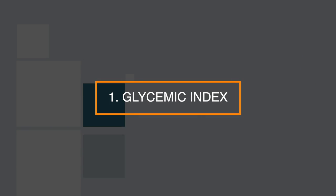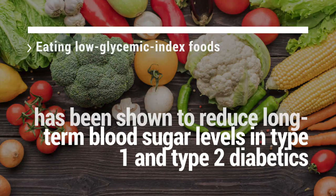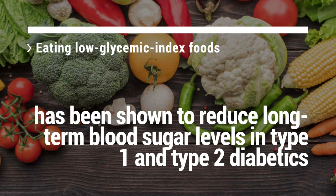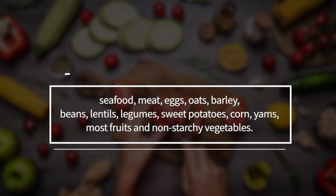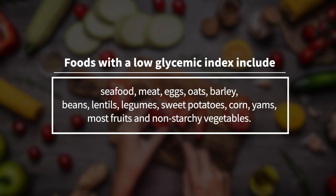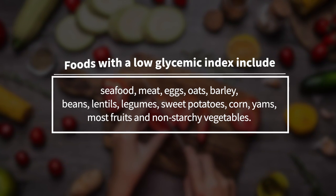Number 1: the glycemic index. The glycemic index was developed to assess the body's blood sugar response to foods that contain carbohydrates. Both the amount and type of carbs determine how food affects blood sugar levels. Eating low glycemic index foods has been shown to reduce long-term blood sugar levels in type 1 and type 2 diabetics. Although the glycemic index of foods is important, the amount of carbs consumed also matters. Foods with a low glycemic index include seafood, meat, eggs, oats, barley, beans, lentils, legumes, sweet potatoes, corn, yams, and most fruits and non-starchy vegetables.